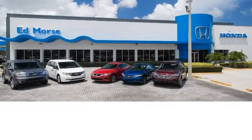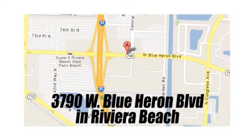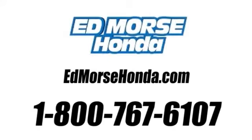But savings this big won't last long. Come visit Edmorris Honda today. We are conveniently located just east of I-95 on Blue Heron Boulevard. Visit our website at edmorrshonda.com or call us today at 1-800-767-6107. For value and for service, it's Edmorris.